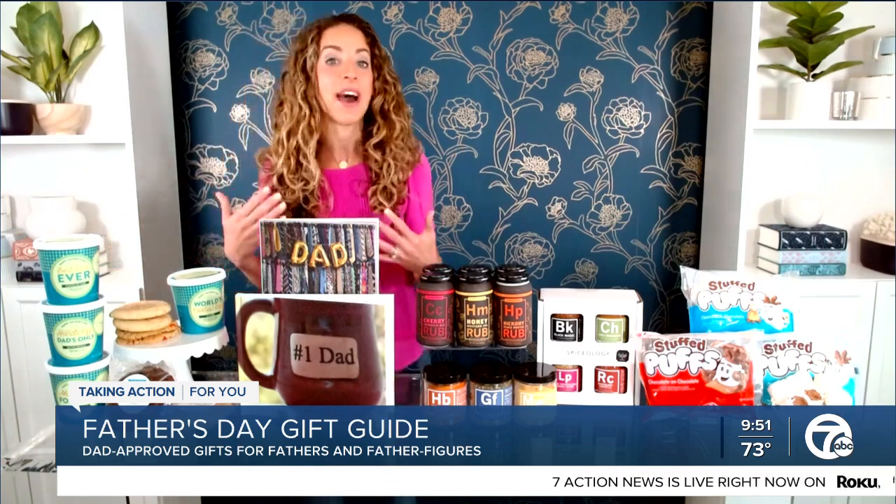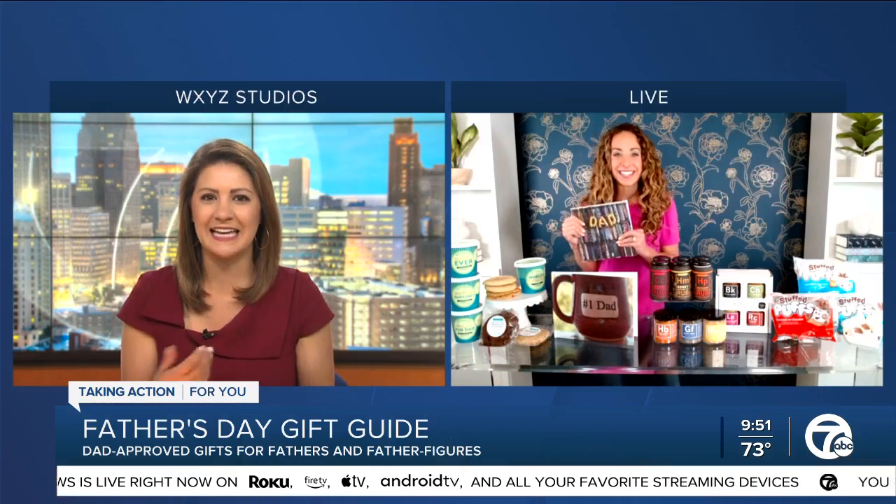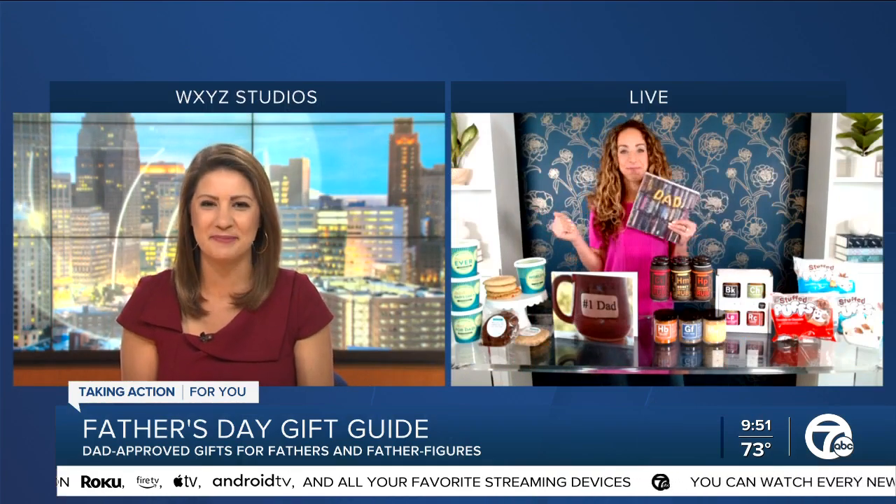I love this one. If you have a dad that's not local and you need to get something really unique and delicious to them — what dad doesn't like something they can eat? What dad's going to not be pleased with ice cream?